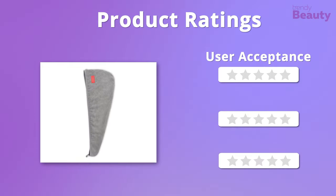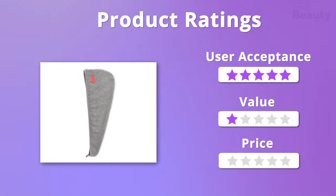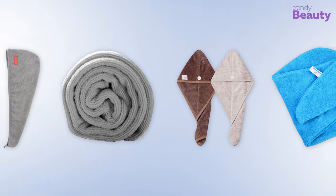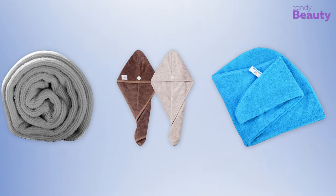Let's rate this product now. We were overwhelmed with its quality and affordability, so in total we give it 5 out of 5 stars. That was all about the 5 best microfiber towels for your beautiful hair.